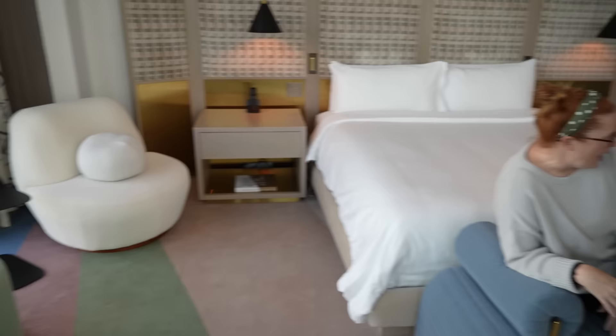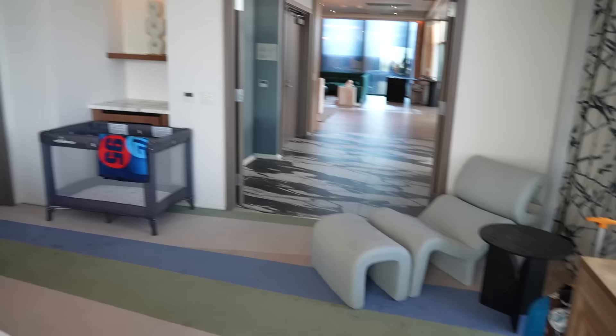Look at these cool benches here — me and Jackson were playing on this last night. He was like, 'Let me show you how to sit on this seat.' The hotel also provided us with a pack-and-play. We own one at home but the baby won't sleep in it — and yet the baby slept in the hotel's pack-and-play. Looks like we're going to be doing some research into that brand.